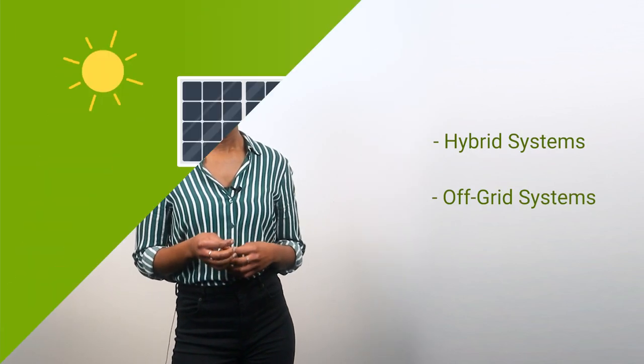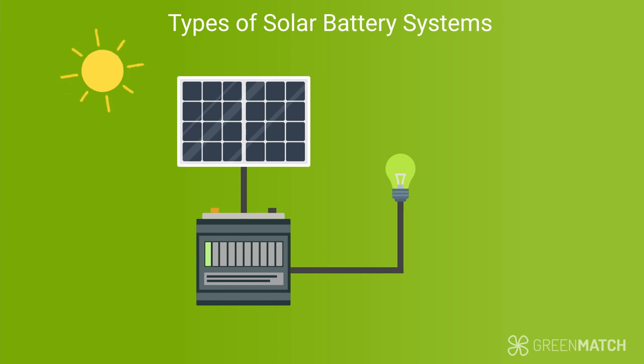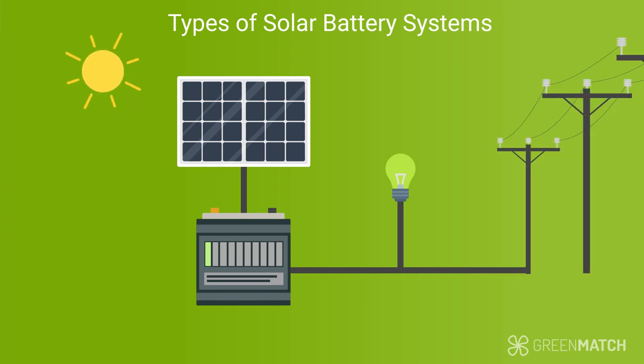There are two types of solar battery storage systems: hybrid systems and off-grid systems. A hybrid system includes battery storage but is supported by the electric grid. Your panels can generate electricity during the day, and surplus electricity will be sent to your batteries to be stored. Any extra electricity will be fed to the grid. At night, instead of relying on the grid, you can use the stored electricity from your batteries.